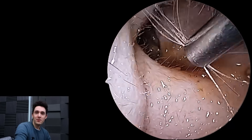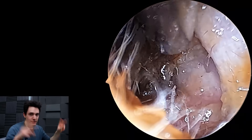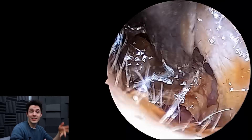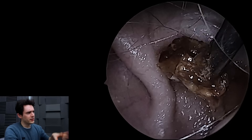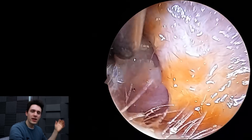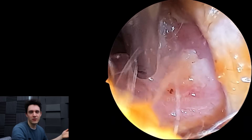Hey everyone, it's Conor here from Durham Hearing Specialists. I hope you're doing well and welcome back to a very interesting case. We have here a diabetic patient — technically pre-diabetic or borderline — and you're going to see a few complications in this earwax removal, notably two areas of the ear canal where the skin is deteriorated and there's exposed bone.